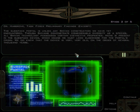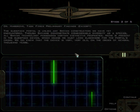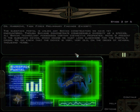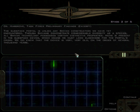The subspace portal is unlike any Sheevan construction we have yet encountered. Though Sheevans demonstrate considerable diversity as a species, all Sheevan technology possesses certain distinctive properties. None is present in the subspace device, which means we must look elsewhere for the portal's origin.